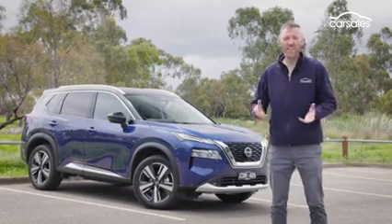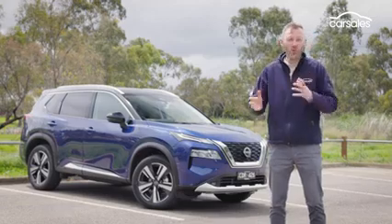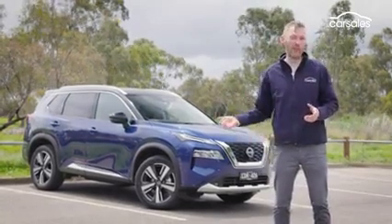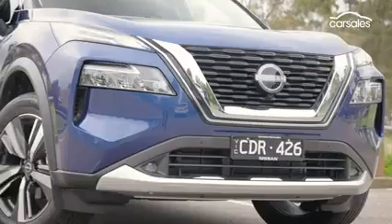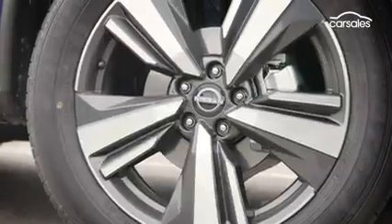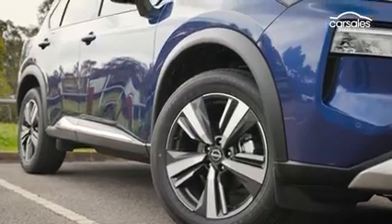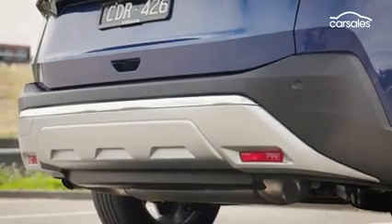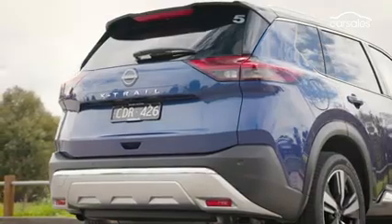Part of me laments the loss of the first and second generation X-Trails, which had a blocky, rugged sort of look. But this one is a whole lot prettier than the third-generation model it replaces. Split-level LED headlight clusters flank a bold but not oversized grille, while 19-inch alloy wheels are shrouded with modestly flared wheel arches, adding a little adventurousness. The vehicle's imitation bash plate at the rear continues the rugged theme, while the LED brake lights are all about style and sophistication.